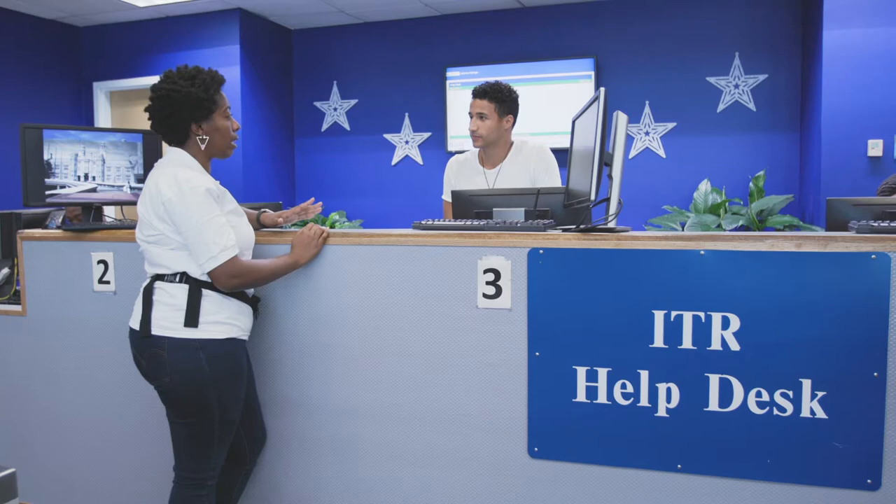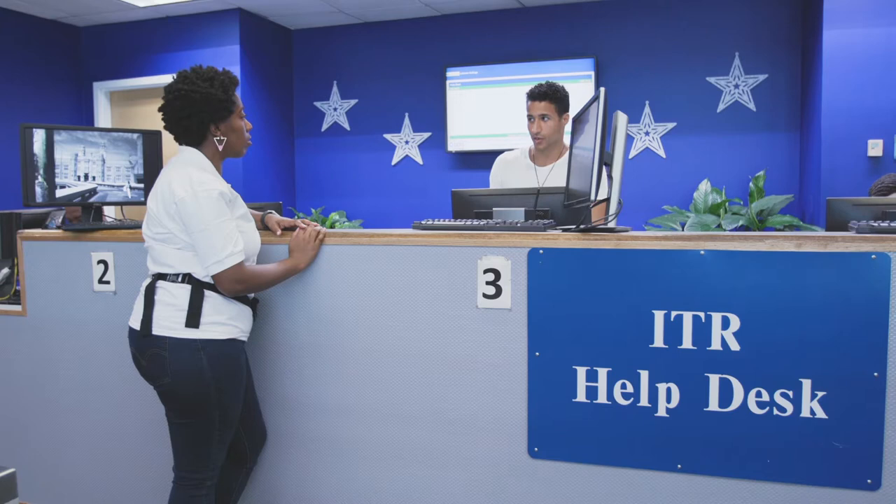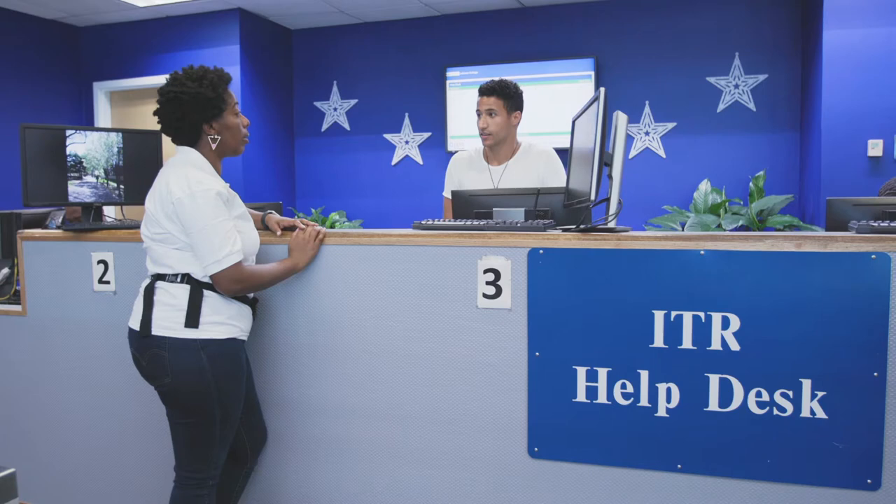I was told to come to the IT help desk because I can't seem to get my password to work. We can get you set up. I'm assuming you're a new student. Did you know that we can also help you with your Wi-Fi, your email password, printing, and your CUNYfirst?